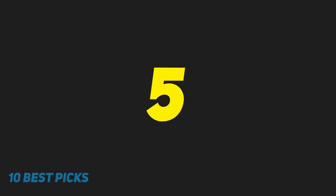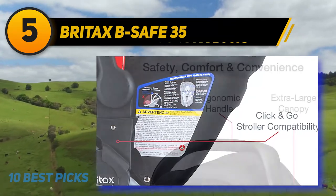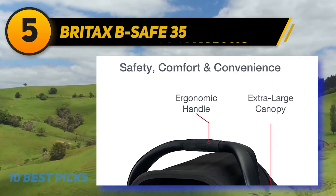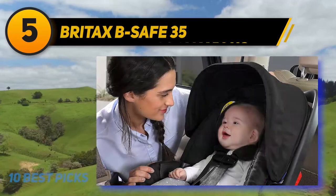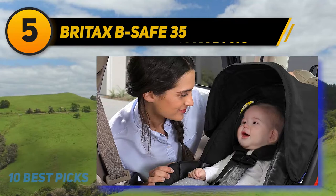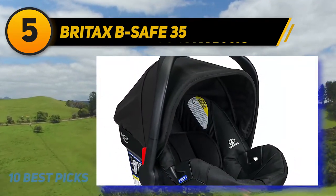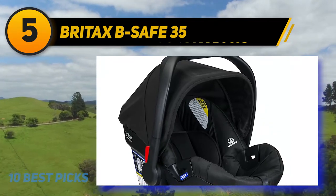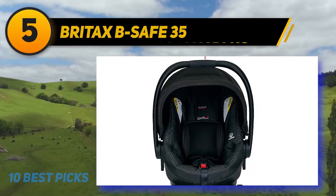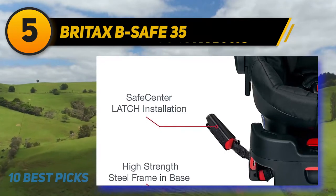At number 5: the Britax B-Safe 35. This car seat incorporates many safety features into its SafeCell impact protection system. There is a steel frame to reinforce the seat's strength as well as a base that compresses energy in a collision. The installation is easy and uses a safe center latch — you can use the center pull straps, lower latch connectors, and push button to ensure a proper installation. The shell is also lined with energy-absorbing foam shields to help protect baby from side and front impacts.